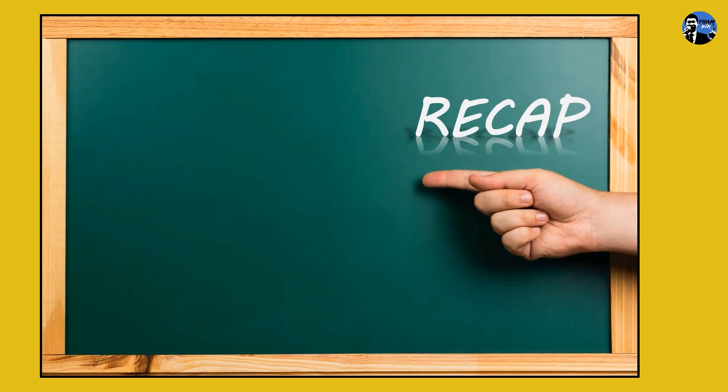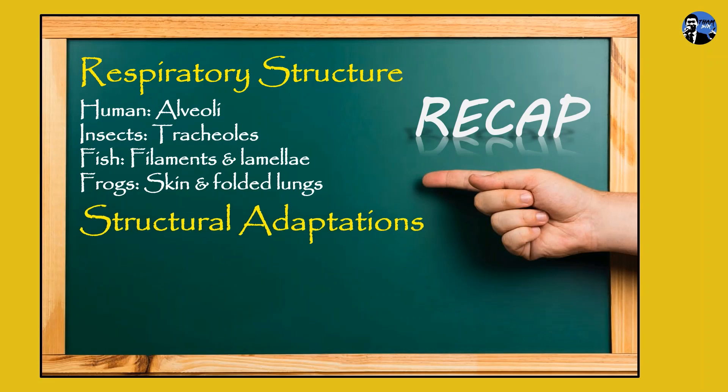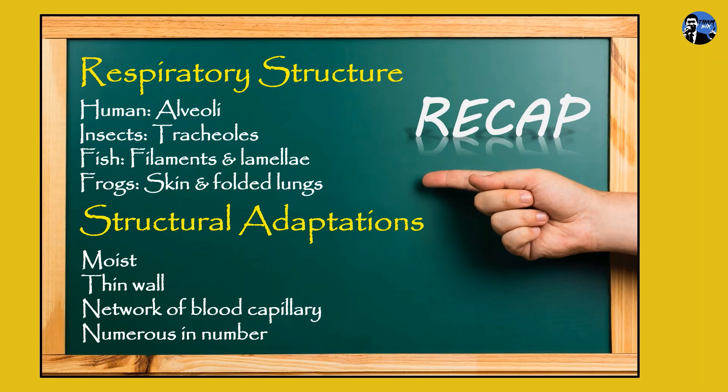Let's do a recap of what you learned from this video. Different animals have different respiratory structures. In humans, the structures are named alveoli. In insects, the structures are known as tracheoles. In fish, the gill filaments and lamella are the respiratory structures. In frogs, skin and folded lungs are the structures. These respiratory structures share common characteristics to adapt to gaseous exchange: their surfaces are moist to dissolve gases, they have thin walls and networks of capillaries for rapid diffusion, and they are numerous in number to increase the total surface area for gaseous exchange. This is why supermarkets have set up so many counters — to cut down the queue so we can breathe easily.